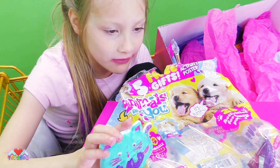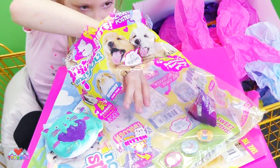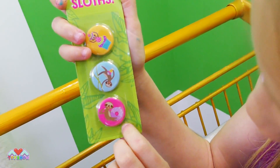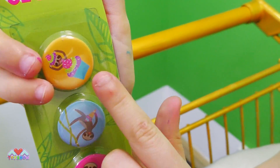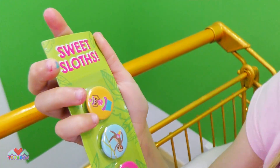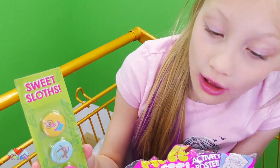Shall we move on to the next thing? I wonder what we're going to get next. Oh, I wonder what this is - Sweet Sloth pink badges! Look, there's a donut sloth, and an ice cream sloth, and a cupcake sloth. That's what I call them - sweet sloths. What do you think of these? Do you like the design?